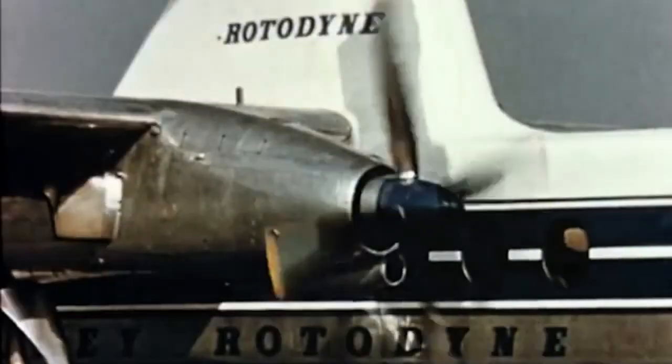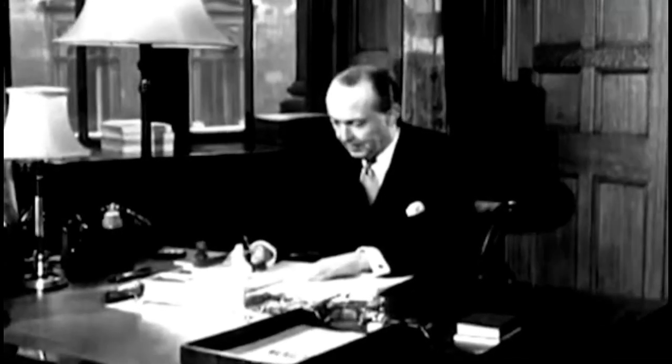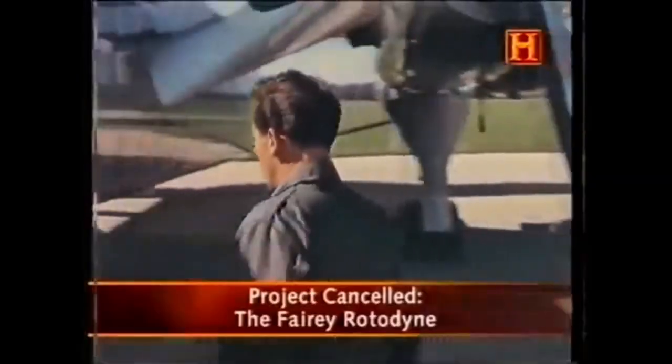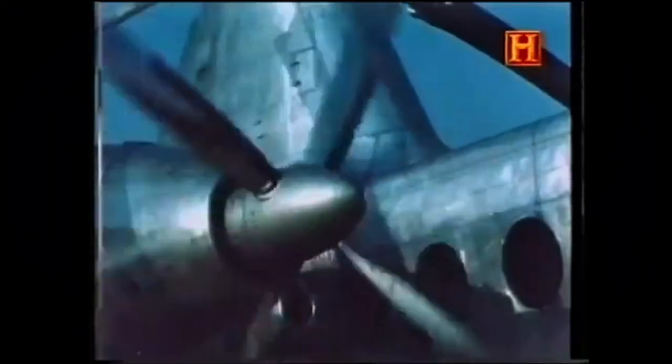In 1960, Fairey Aviation was absorbed by Westland Aircraft as part of a government-led consolidation of the British aerospace industry. Westland, which had its own helicopter designs, showed lukewarm interest in continuing the Rotodyne program. By 1962, the project was officially canceled. No further development occurred, and the prototype was eventually scrapped despite a strong campaign by aviation enthusiasts to preserve it.